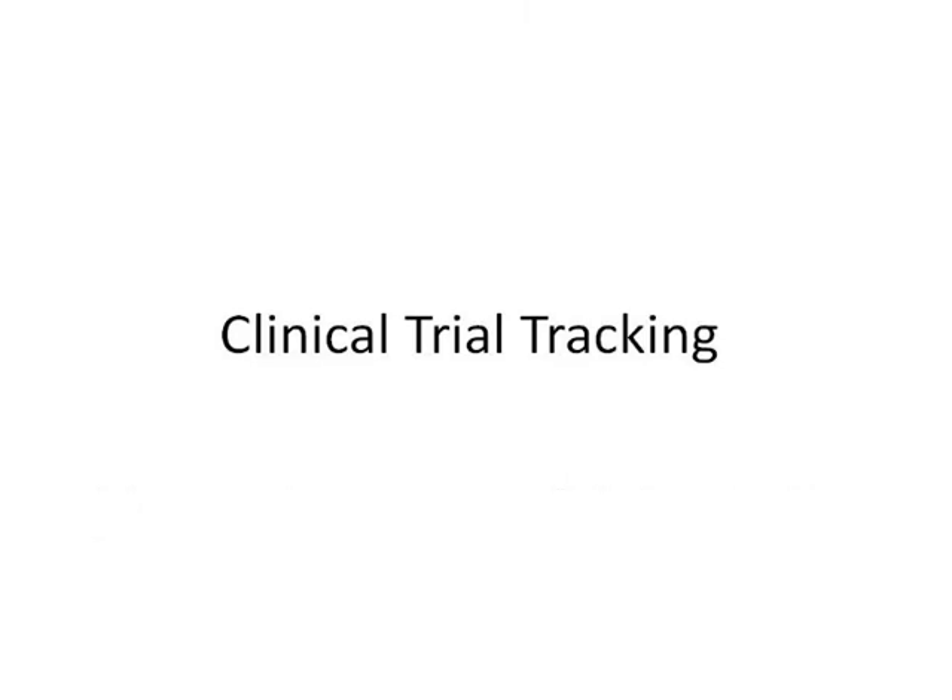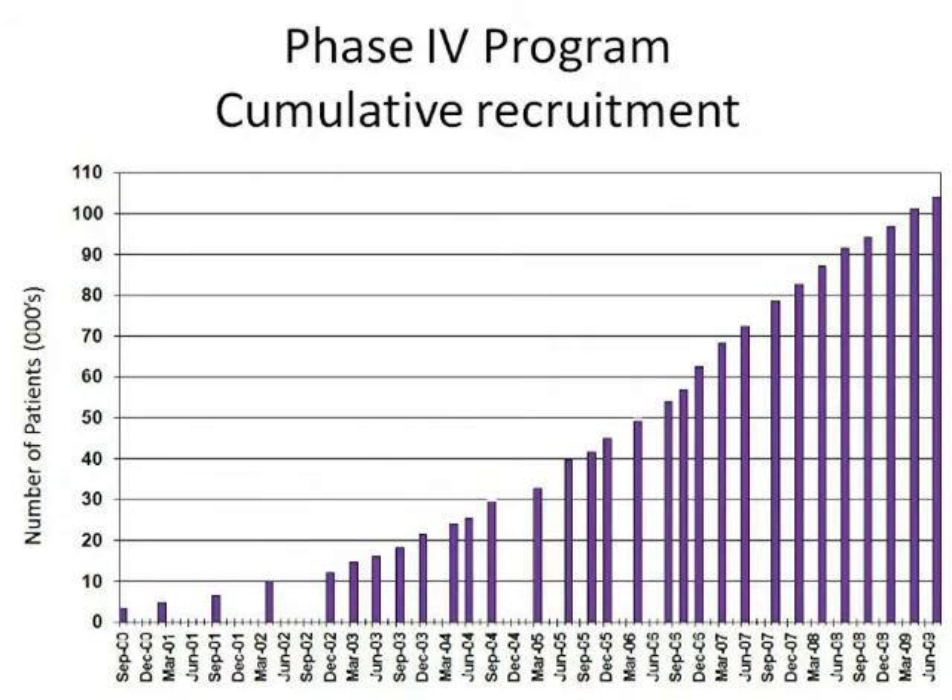Their corporate trial tracking systems were routinely out of date, not only missing the latest recruitment data, but sometimes even entire trials. Also, their internal systems didn't include any of the investigator or cooperative group trials.